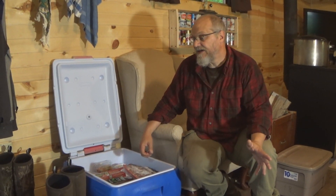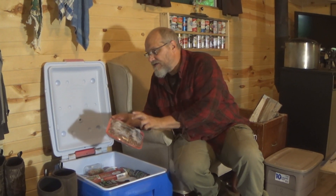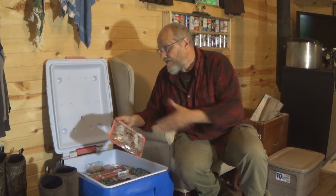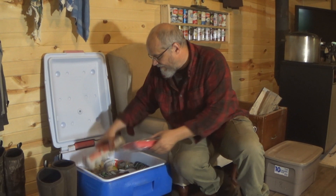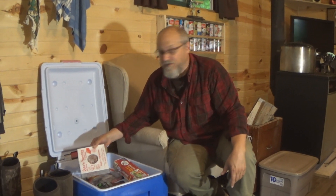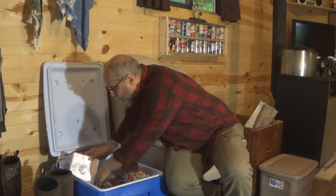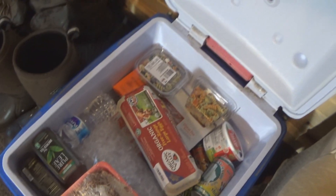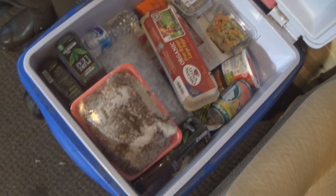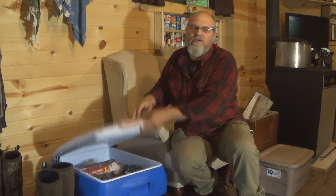A lot of you guys know this, especially if you've used coolers and ice and need it to last a few days. We brought out some ground venison burger from the deer that my wife shot, and we made sure this was good and frozen. It's always good to have some frozen meats to throw in the cooler — that gives you a few extra days. Same thing with this steak for steak sandwiches, had it good and frozen. If you're depending on ice and coolers for a few days, freeze up those meats and it'll keep things cooler longer.